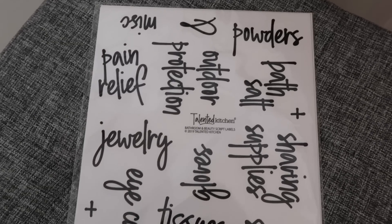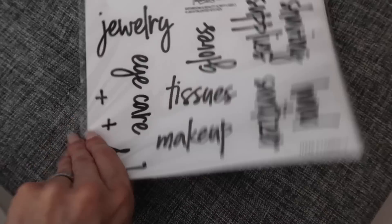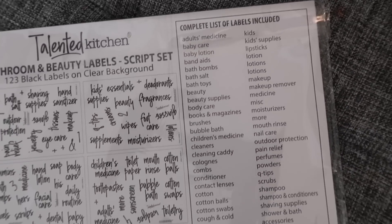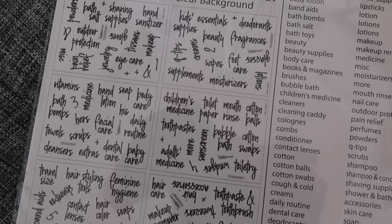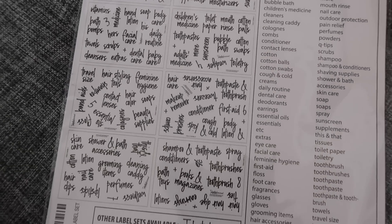As I'm organizing and putting everything back together, I'm going to be labeling as much as I can with these stickers I found that are for bathroom organization. There's a huge list of stickers covering pretty much everything I would need. This is going to make my life easier on the label front and they look really nice — it's an added touch I'm excited to do.